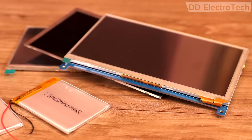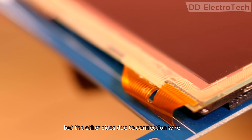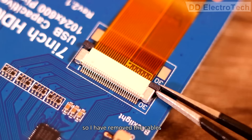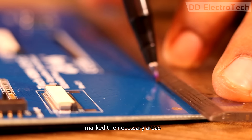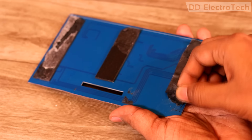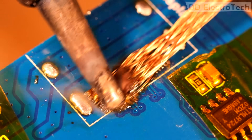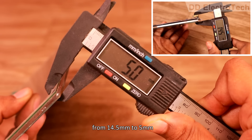I searched the whole market for the display, but the nearest that I have got is this one. It is bezel-less on two sides, but the other side due to connection wire has a bit of thickness. Due to all the ports, there is some extra thickness on a side. So I have removed the cables and detached the display, marked the necessary areas and cut it. Then removed the ports, and the display got reduced from 14.5mm to 5mm.